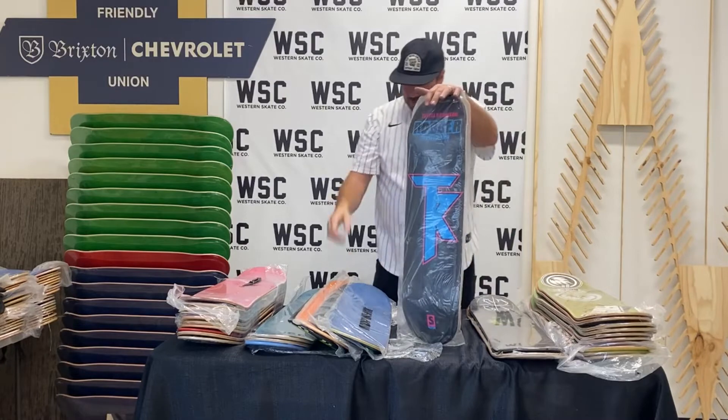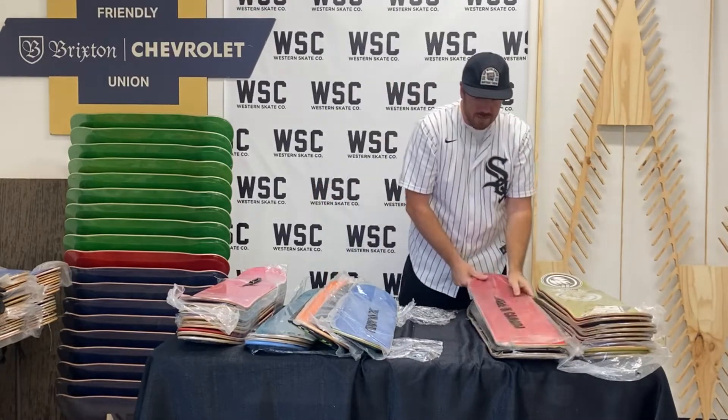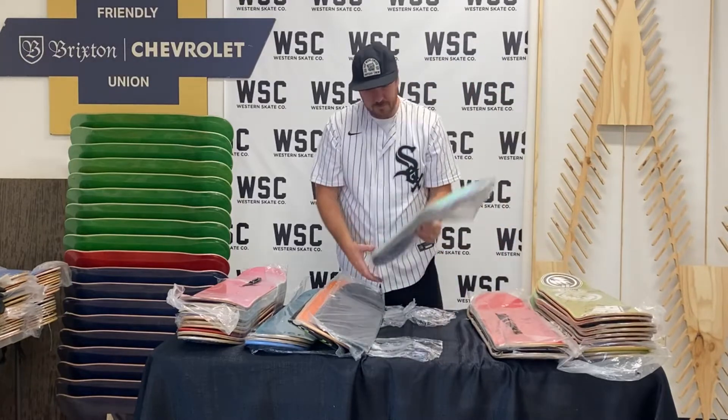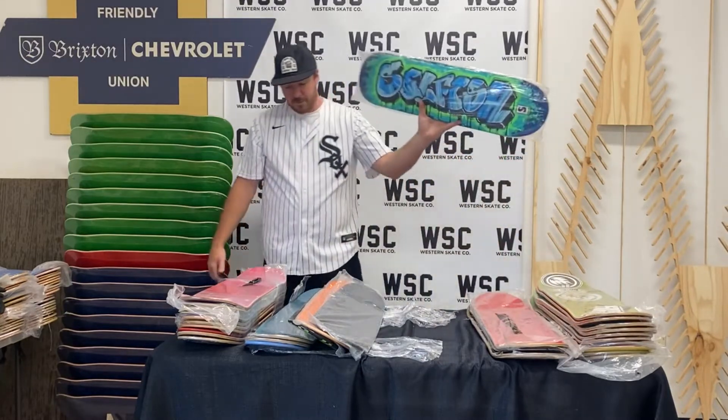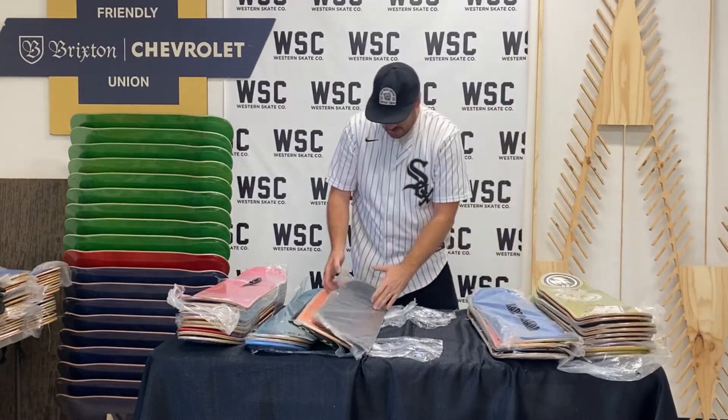That's Terrell Robinson for Robber Skateboards. There are a few different Terrell Robinson boards in the mix. Selfish Skateboards was another brand that he was riding for — Terrell Robinson. Pretty dope.